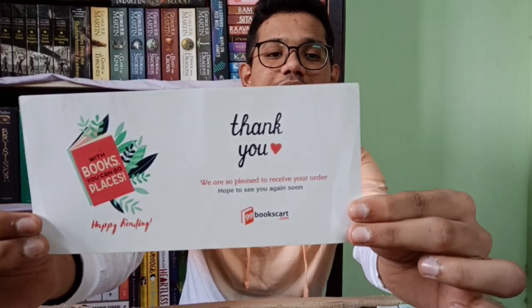First there's a thank you card saying "Thank you, we are pleased to receive your order, hope to see you again." There are also some bookmarks — I won't show them all since some repeat, just the different ones. One has a raccoon reading a book, which is the cutest. There are also two stickers, the same sticker but two of them. If you're a bookstagrammer, I'm sure you can make use of all these.